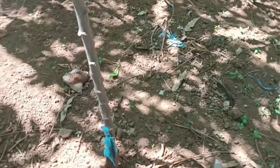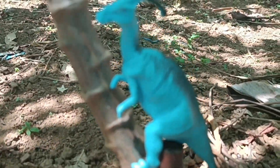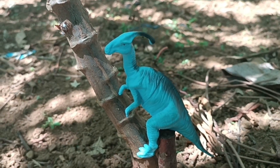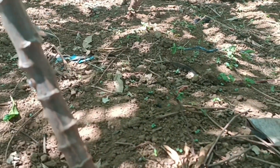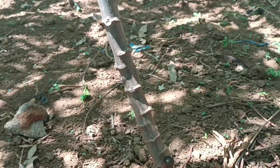Well, I found a parasaurolophus! He was climbing a tree! Parasaurolophus looks really nice when it's in a tree, right? Here he is! Let's catch the parasaurolophus before he escapes again! Keep following me, because this adventure will get even more exciting!